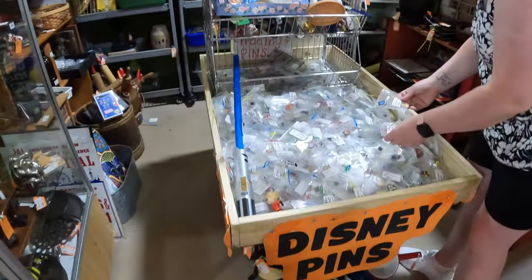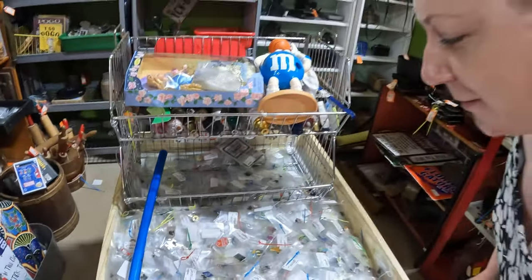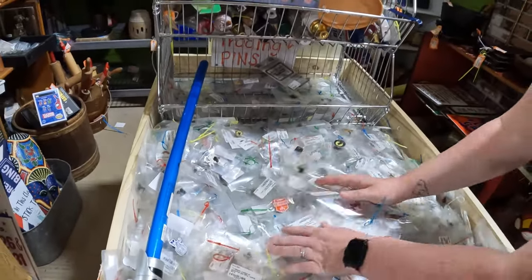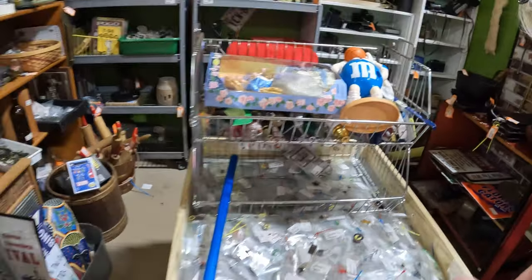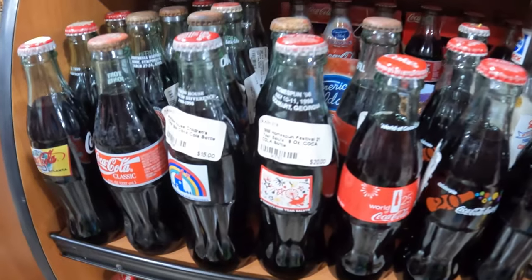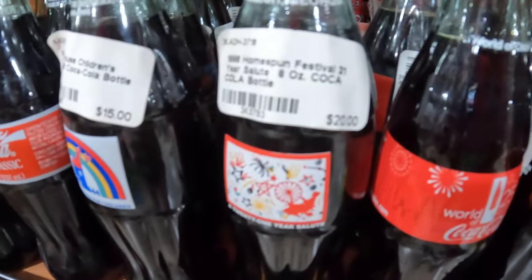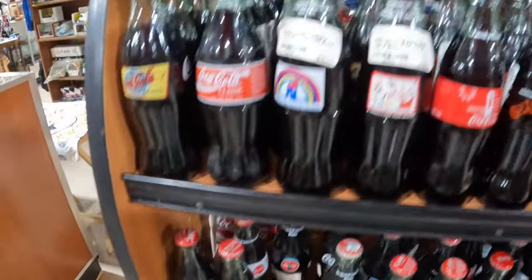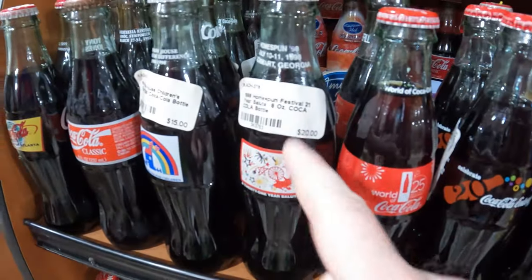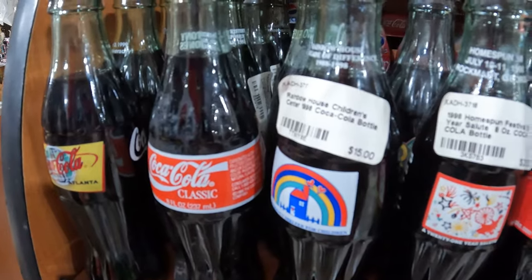We've moved to another store now, and there are more bins of cheapies — $1.69 pins. Just look at these baskets full! And something else we came across: the booth has really really old Coke bottles from 1998 with the Coke still in them — that's $20. That's crazy.